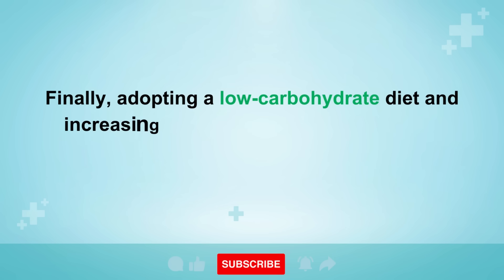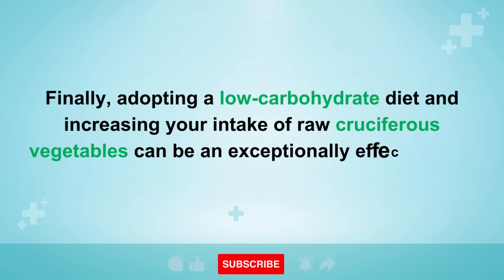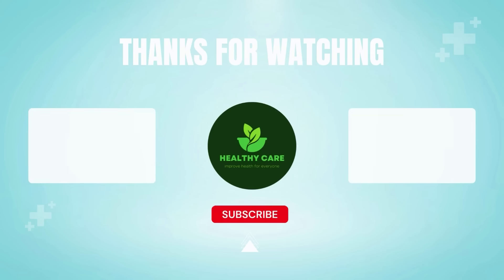Finally, adopting a low-carbohydrate diet and increasing your intake of raw cruciferous vegetables can be an exceptionally effective way to cleanse and rejuvenate your liver. To learn more about this topic, please like the video and subscribe to my Healthy Care channel. I want to express my gratitude for your viewership and support. I send my best wishes for you to always be safe, prosperous, and happy.